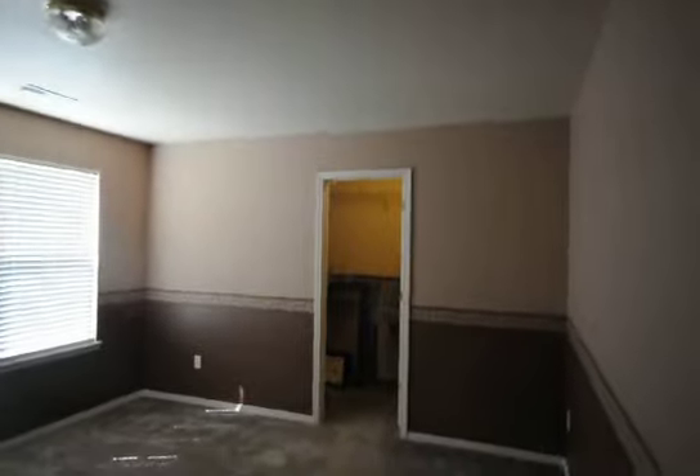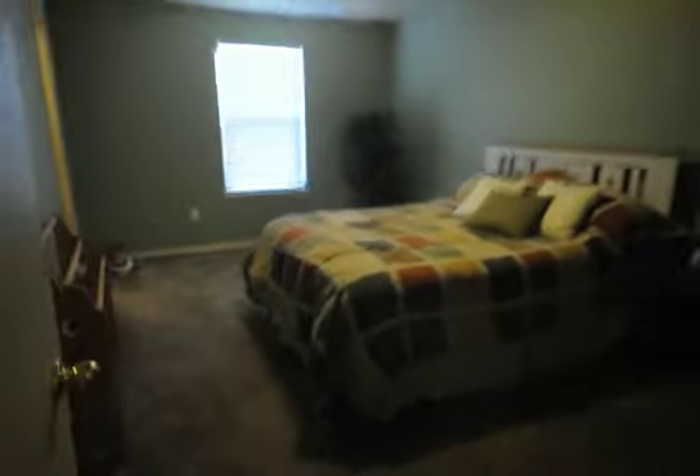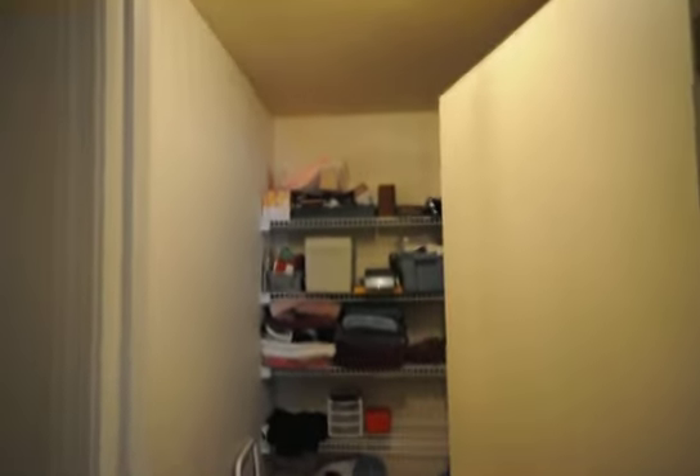The second bedroom has a walk-in closet, as well. Full bath — very nice. Another spare bedroom with an enormous walk-in closet, as well. Another closet for linen and storage. Plenty of storage in this four-bedroom home.